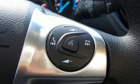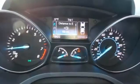And this Escape doesn't overlook safety either, with a standard rear-view camera, advanced track with roll stability control, and the personal safety system.